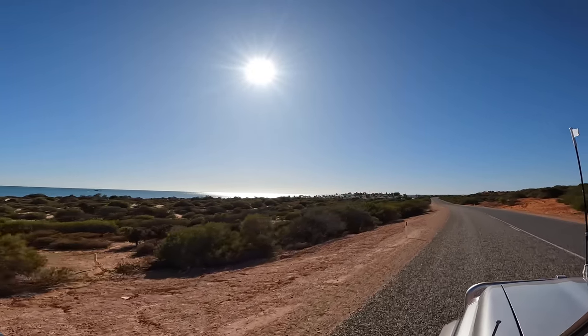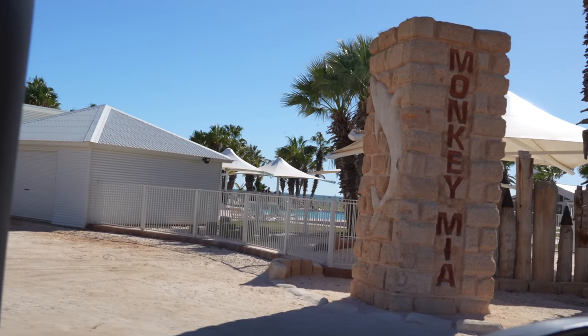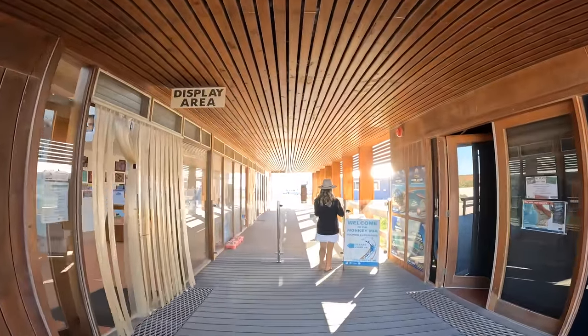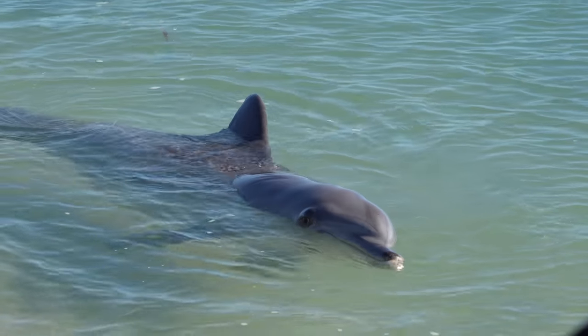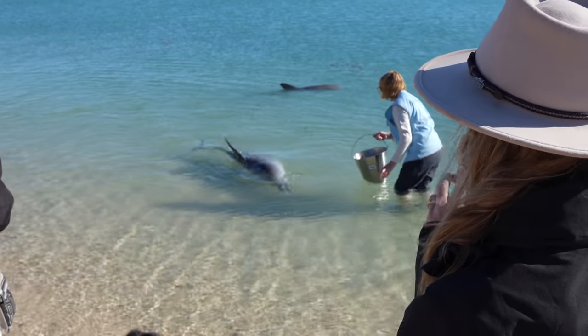To kick things off, we head out to Monkey Mia and check out one of the most popular resorts in the area. Monkey Mia is an oasis in the middle of nowhere, and it's really popular for its dolphin feeding right off the beach. This is included in our $15 entry fee, and we're lucky to join the tail end of the session here this morning.